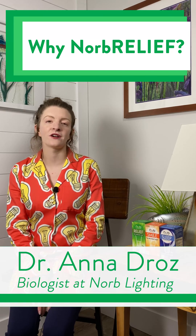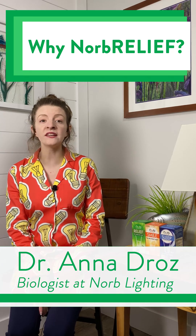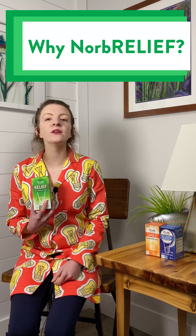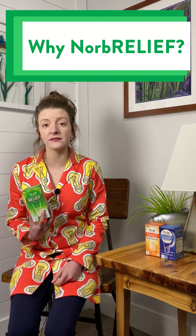Hi, I'm Dr. Anna Draws. If you're watching this video, you must be checking out our Norb Relief Bulb. Norb Relief is a fascinating new lighting product designed to help people that suffer from light-induced migraines.